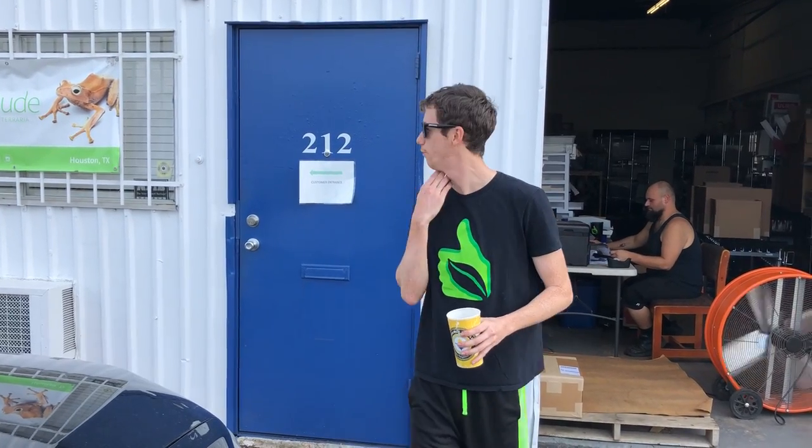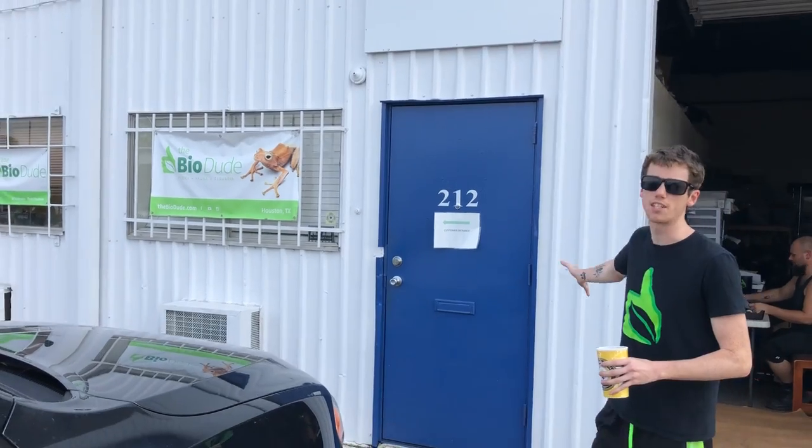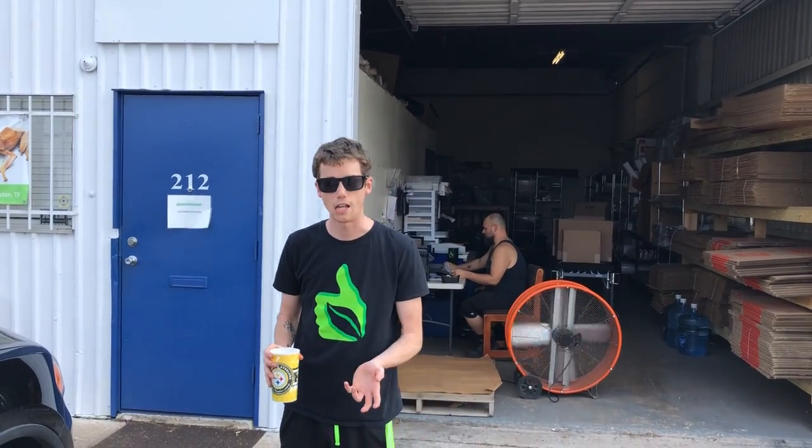Hey guys, how's it going? It's me, Josh Halter, owner and founder of The BioDude. You can visit my website, thebiodude.com. Before me I have one side of my warehouse, and today I'm going to give you guys a little bit of an overview of what I've been doing these last few months.